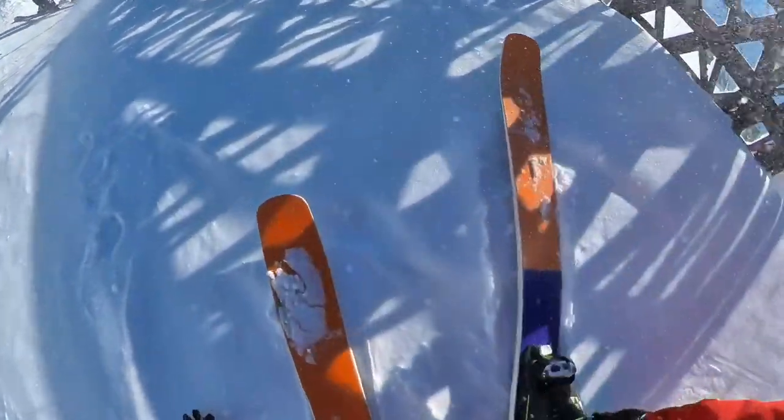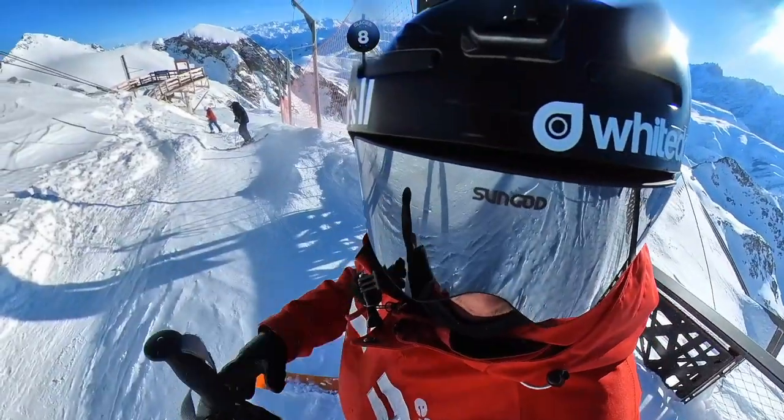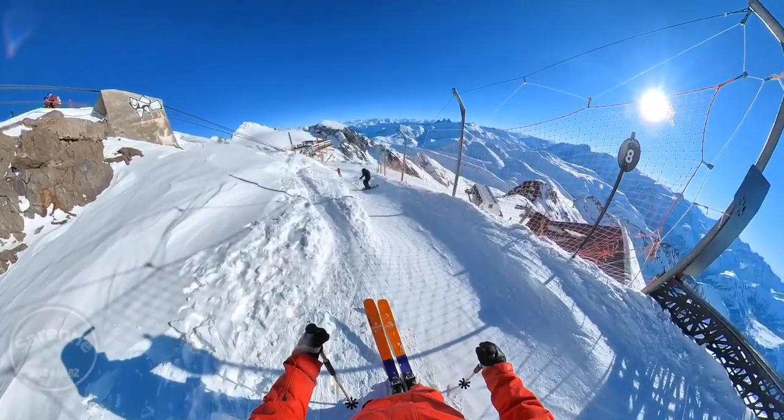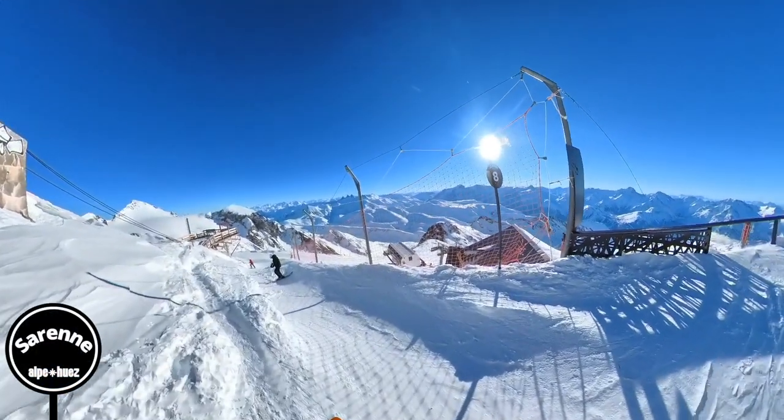Here we are from the top of Plat Blanc, ready to drop in to the famous Sarenne — the longest black run in the world, at 16 kilometres, nearly a 2,000 metre vertical descent.